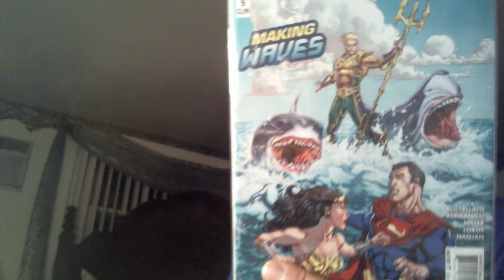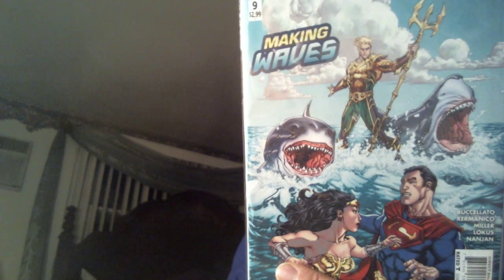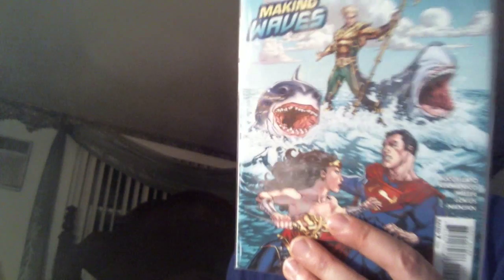We've got Injustice number 9, which I basically got for the Tom Rainey cover. Because I'm kind of back and forth a little bit with actually buying Injustice at any point. Mike S. Miller usually does the interiors, which I really like. But Tom Rainey's cover is really what pushes me over the edge to get this one.